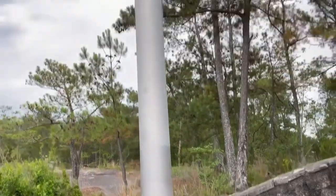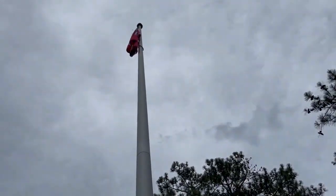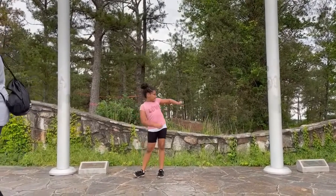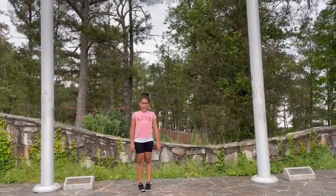This is a battle flag from the Civil War! This is the second rendition, and this is the first rendition of the battle flag!